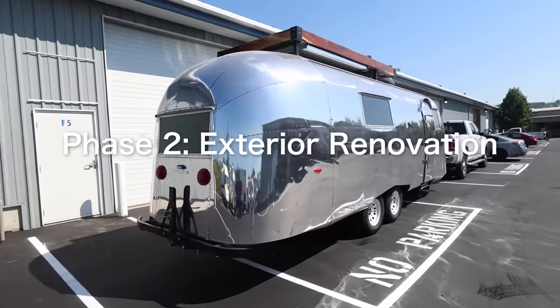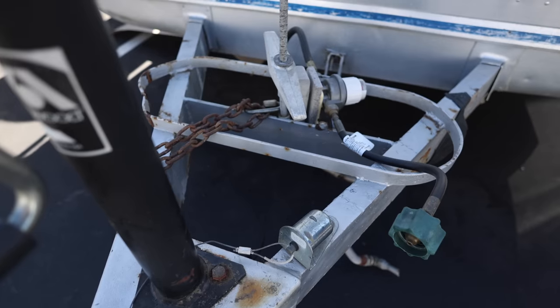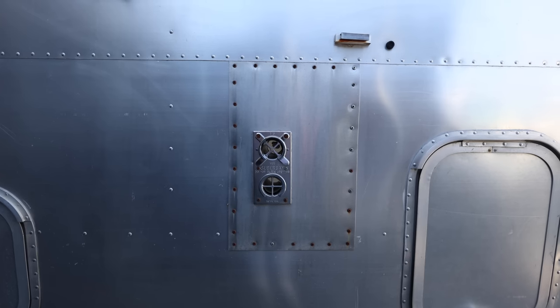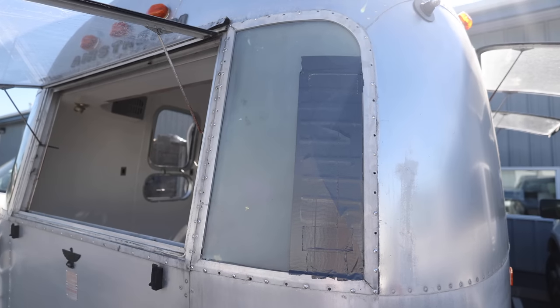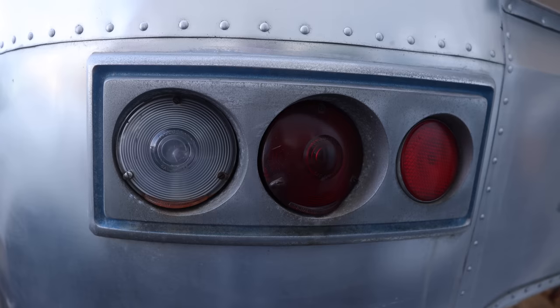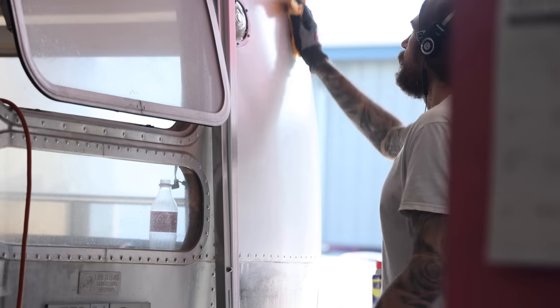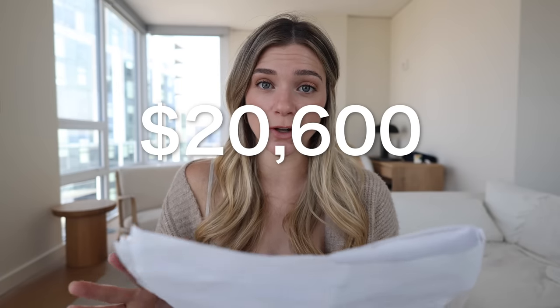Basically, the frame is extremely rusty and they have to fix it. For exterior renovation: refurbish A-frame and bumper, install a manual A-frame jack, remove and replace curbside skin, restore the one missing glass window, refurbish and replace badges and trim, all new exterior lights and fixtures, seal exterior, and refinish the exterior skin to a matte finish — or a shiny finish like I worked on with the old Airstream. All of that totals $20,600, and that's just exterior repair work.